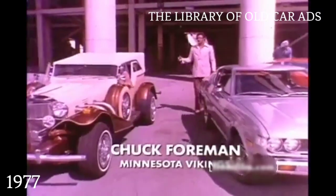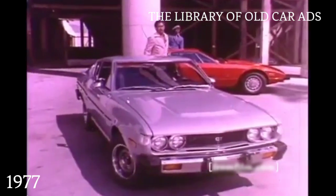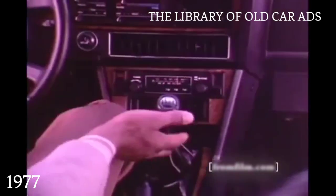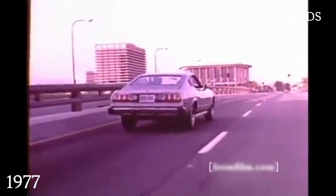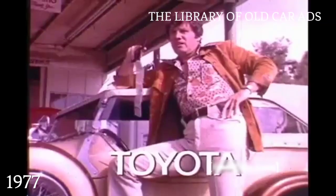Some athletes drive incredibly priced cars. Me too. My Toyota Celica GT liftback is incredible for what you don't have to pay extra for. Tachometer, AM/FM stereo, 5-speed overdrive, power front disc brakes, and steel-belted radials. All standard equipment. If you can find a better built small car than Toyota, buy it. You asked for it. You got it. Toyota.